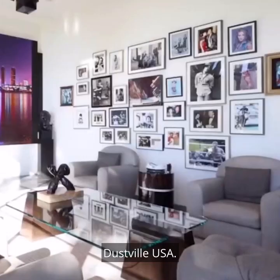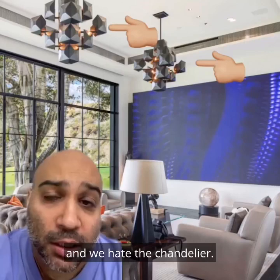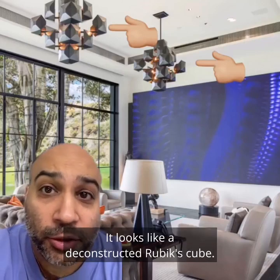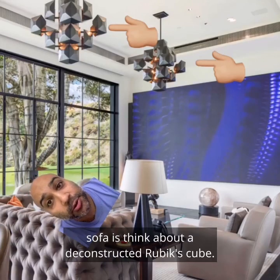Dustville, USA. In here, we hate all of this photo frame clutter. And we hate the chandelier. It looks like a deconstructed Rubik's Cube. The last thing I want to do when I'm lumping on this tufted sofa is think about a deconstructed Rubik's Cube.